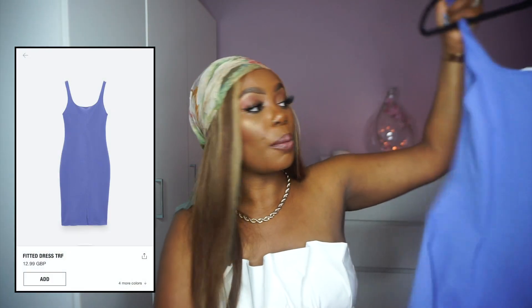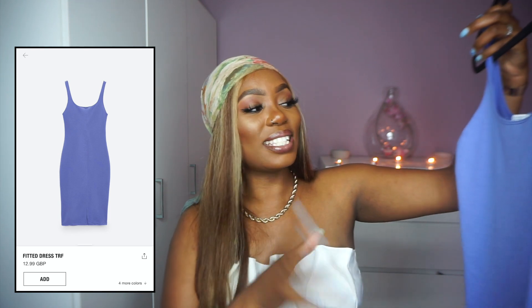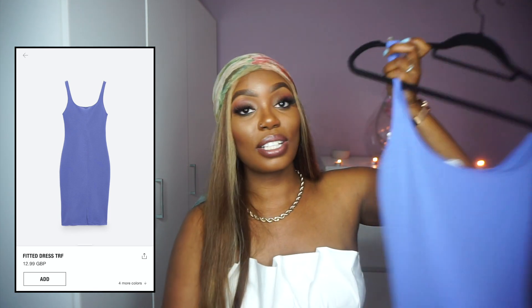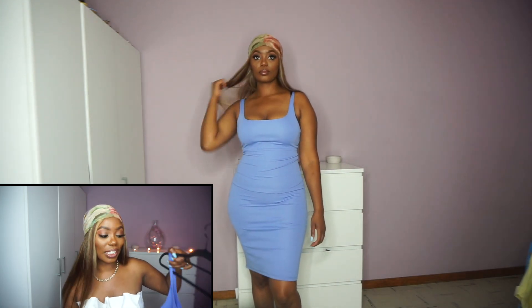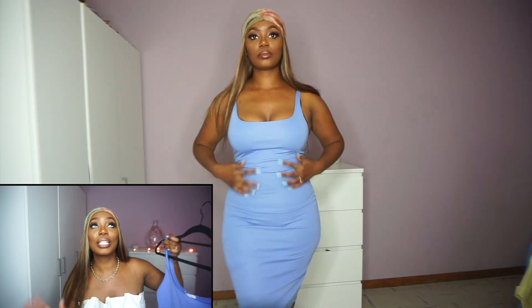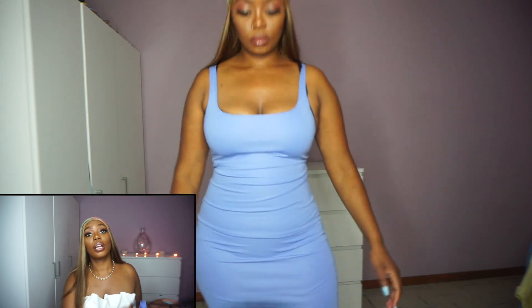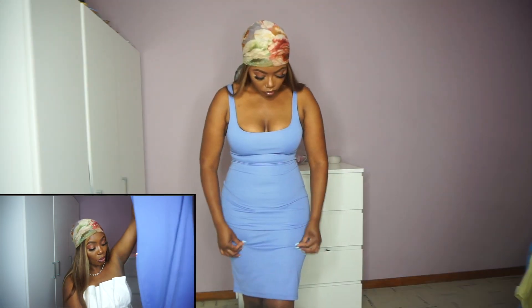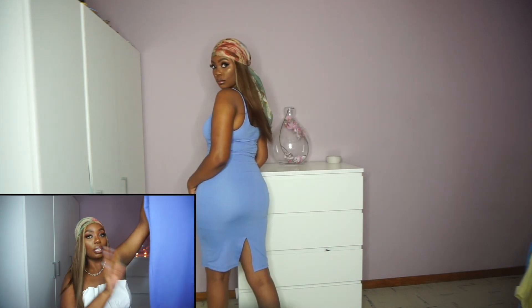The next thing is this fitted dress — the color is a mix of blue, purple, and lilac. I took this in L. It's quite thin so with the weight gain I need to wear a waist shaper underneath, but if you do that it will show. I think it was about €15.95. One detail I almost forgot — it has a split in the middle of the back.